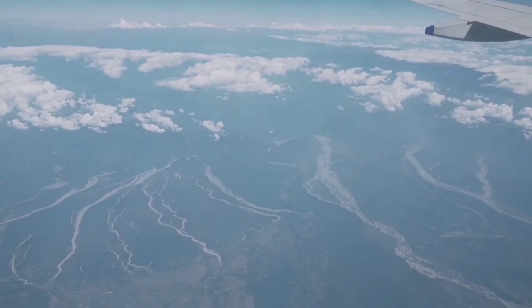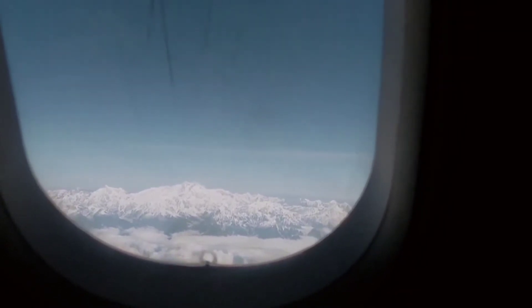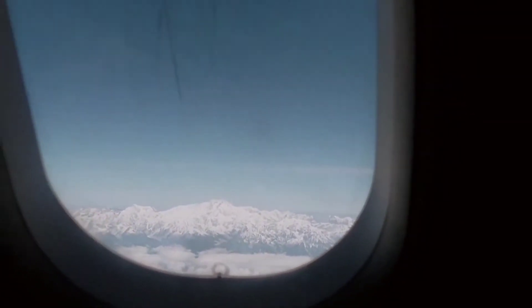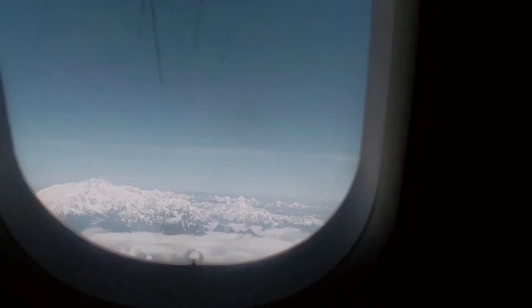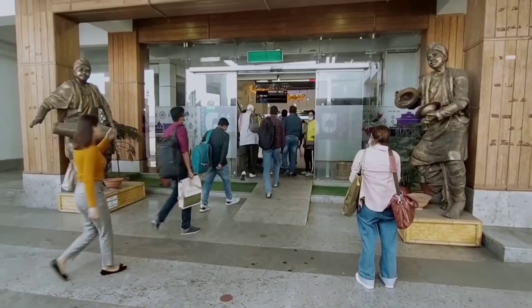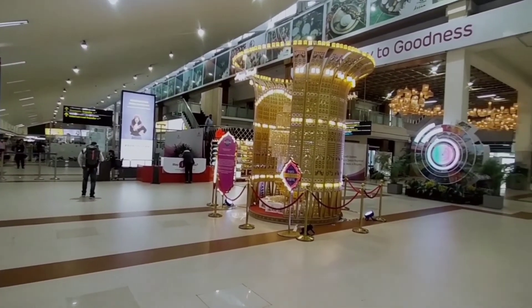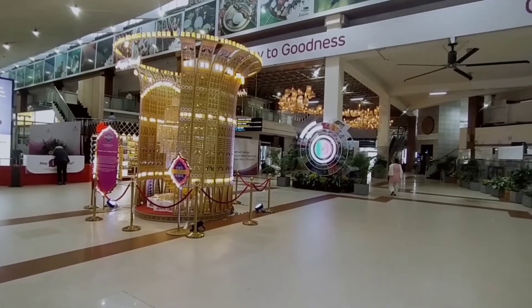Here we go. After 1 hour 45 minutes I have reached the Guwahati airport.